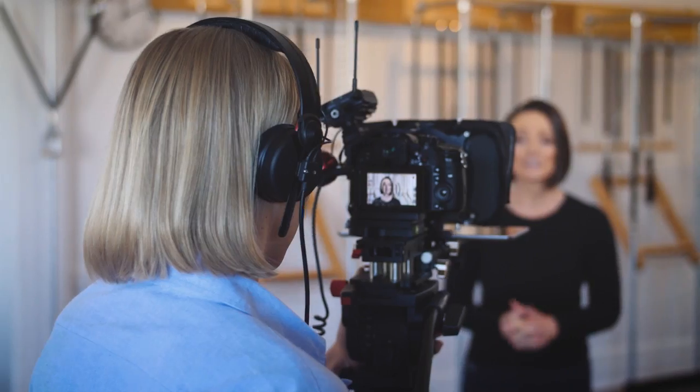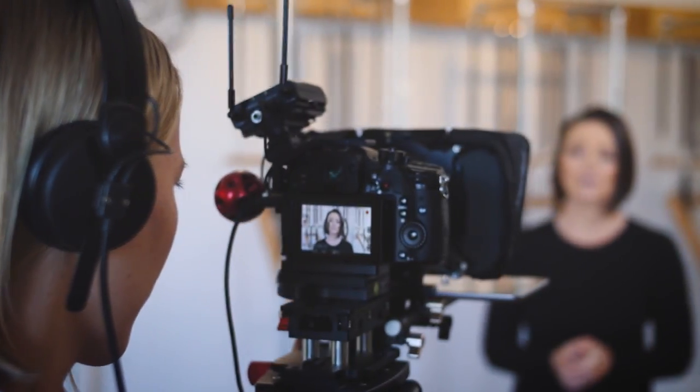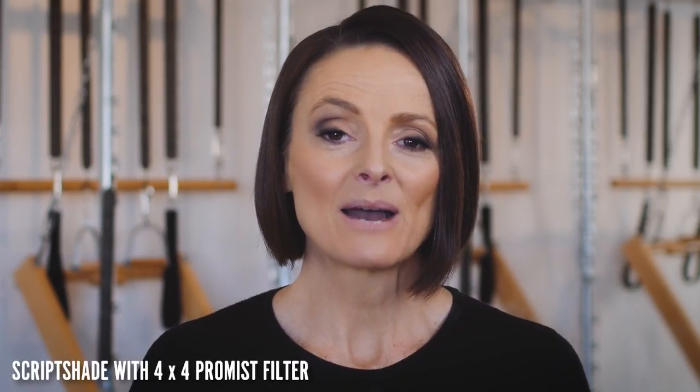One compact solution to solve multiple problems on set — a matte box that will provide more than just filtration. With your help we can create the ScriptShade: light control and filtration at your fingertips, and teleprompting made easy.